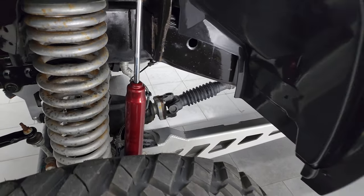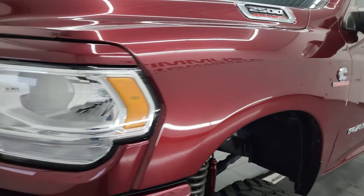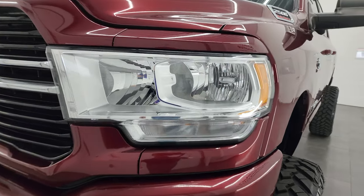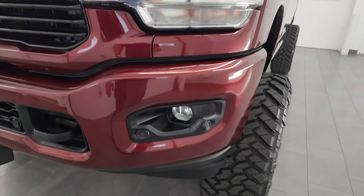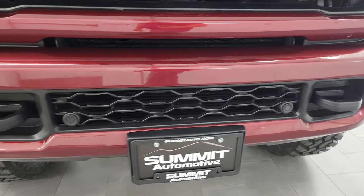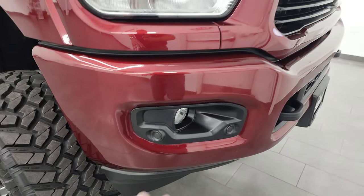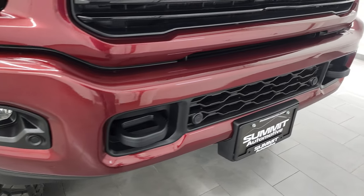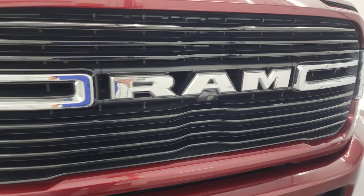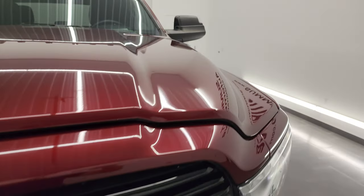Frame and underbody is in extremely nice condition. This is a one-owner, clean title, clean Carfax out of Oklahoma. Headlight lenses are nice and clear; you get the painted bumpers with the sport package. Front bumper is in excellent shape — I didn't see any dents, dings, or rock chips. Front bumper parking sensors, tow hooks, and the chrome RAM logo are all on there. This one does have the 360 camera, which is a really nice feature.